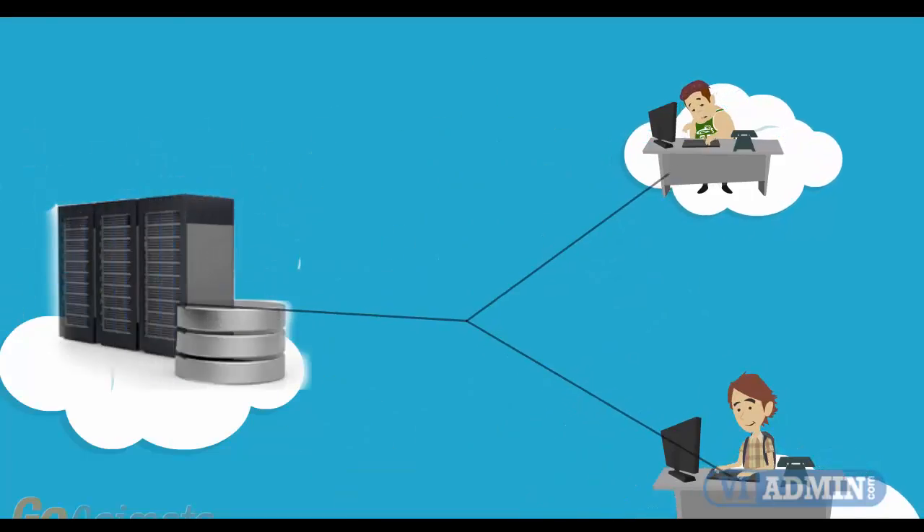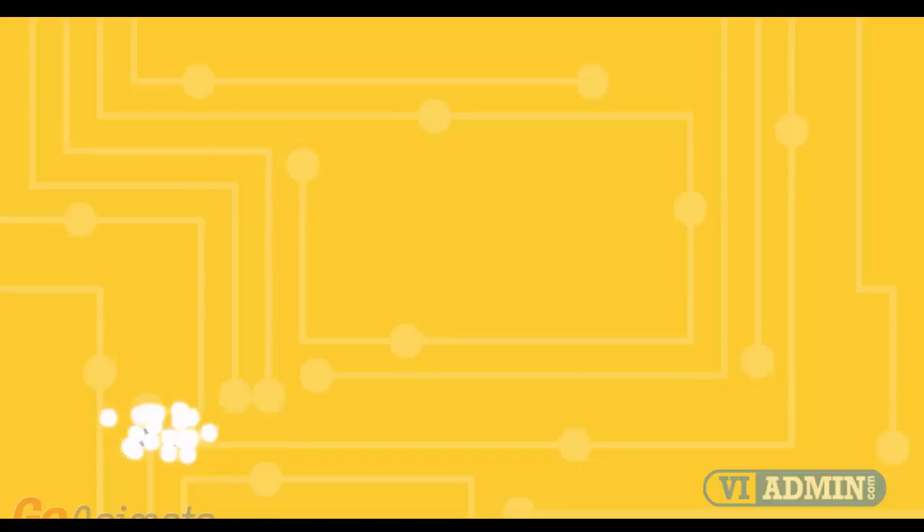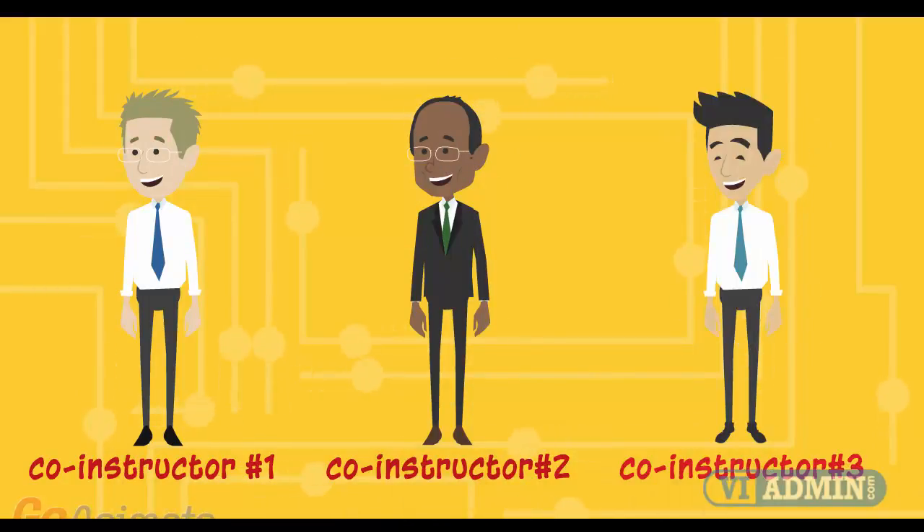Instead of screenshots, we use actual servers and real networks in a real data center. With the help of three co-instructors who are rotating each hour, we never get tired.